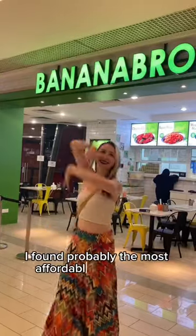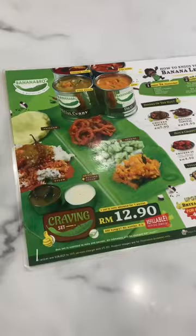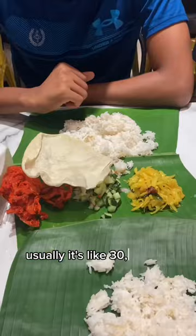I found probably the most affordable banana leaf in Malaysia. It's only 13 bucks from Banana Bro. Usually it's like 30, 40, 50 ringgit, which is quite expensive in my opinion.